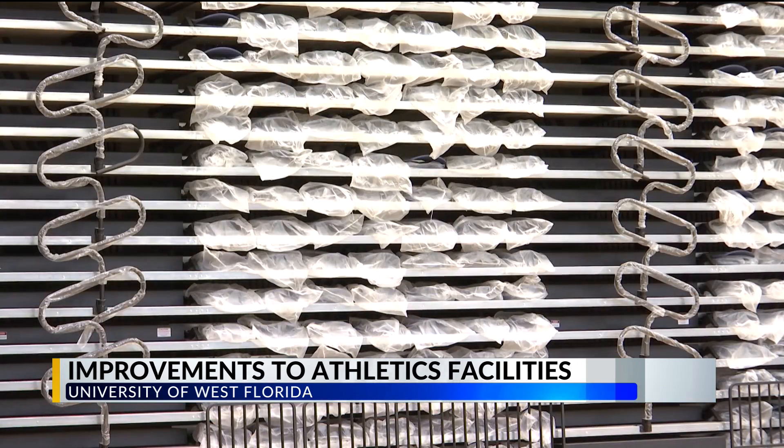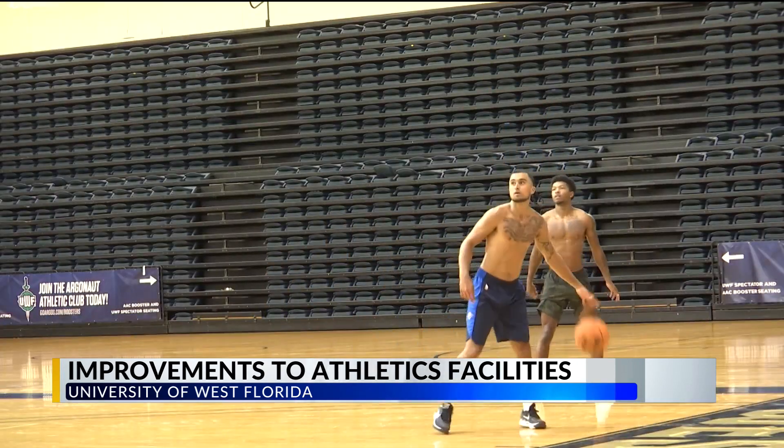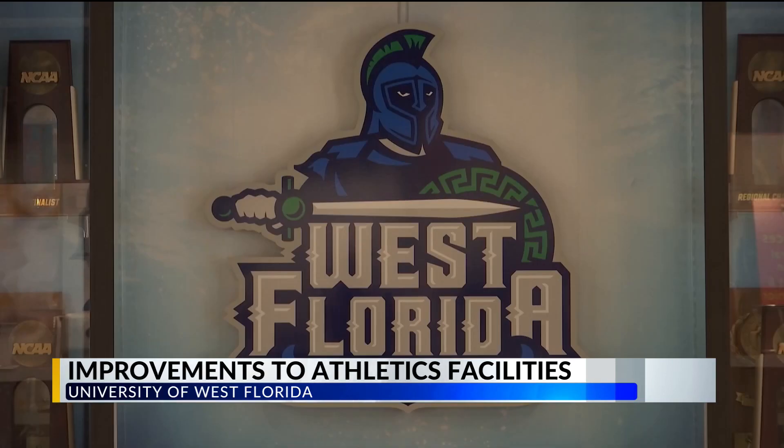We'll have two sets of bleachers, which we haven't had in a number of years. We will have video boards in there and just a new remodeled front and floors — a fresh look. It's going to be very nice when we get open here in about a couple weeks. The additional seating in the field house will allow the university to host more events beyond just volleyball and basketball, like pep rallies and commencement ceremonies.